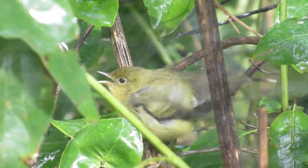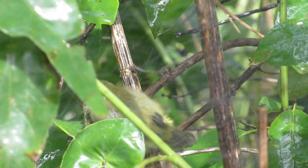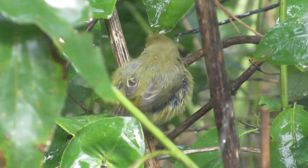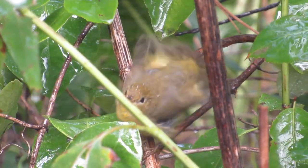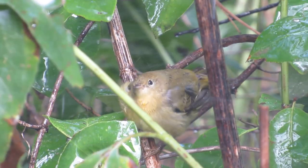I believe this is an orange-crowned warbler based on the fact that it is olive above and below with no eye ring or wing bars. Furthermore, it appears to have a relatively short tail. It may also be a yellow warbler as it does seem to have some yellow below. I'm no warbler expert, so please let me know if you come up with a different identification.